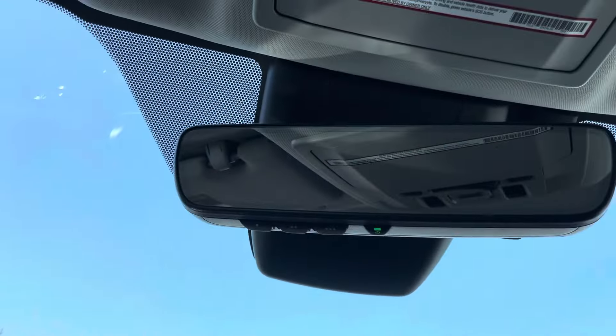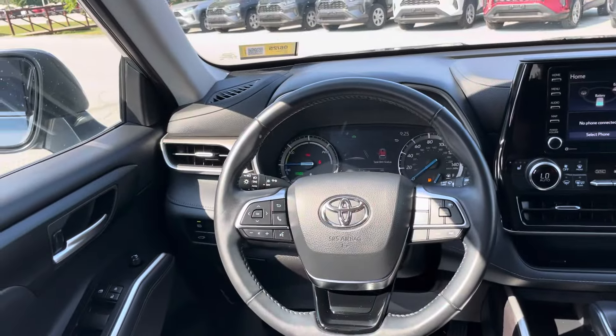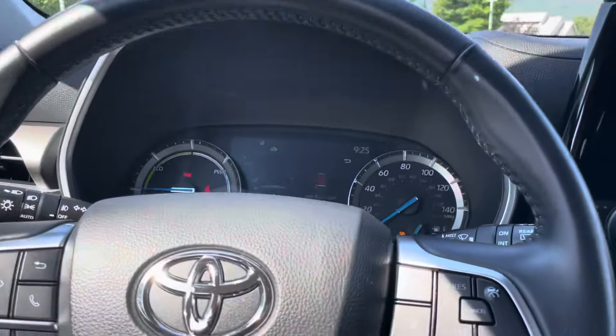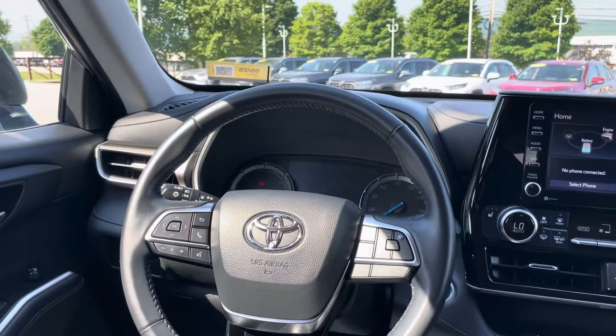Garage door openers up top. And a very comfortable steering wheel with radar cruise control, as well as lane departure alert with steering assist.